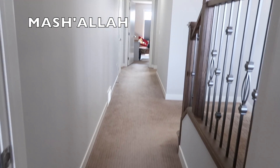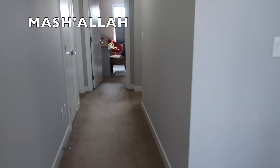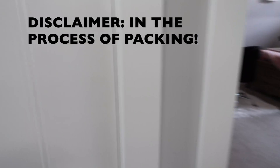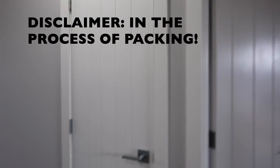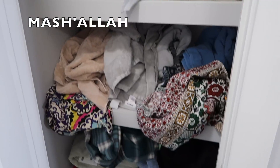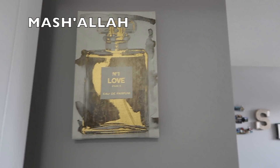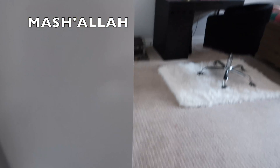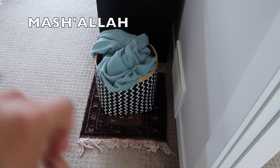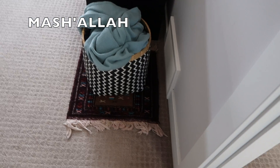Then we have the hallway. Right in front is my sister's room — we'll go in there soon. This is our linen closet — it's messy, I'm warning you guys. And then here is my room. As soon as you walk in, I have this painting that my sister gave me of a perfume bottle. I have my slippers, a little basket where I put all my cushions on top and blankets inside, and a little rug.